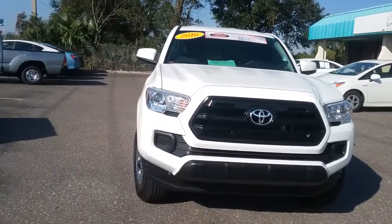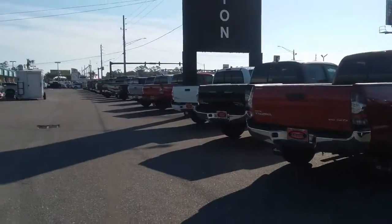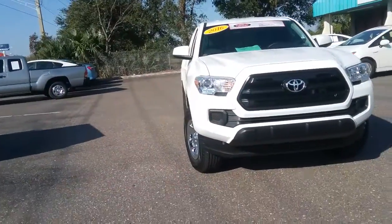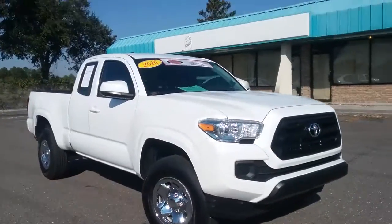Good afternoon, Mr. Cowart. This is Kara from Arlington Toyota. I did want to send you a little virtual peek at our pre-owned Tacoma inventory. This is just a peek, but the exact vehicle that you inquired about — this 2016 SR Tacoma — is on the lot. I just wanted to confirm: yes, it is here.